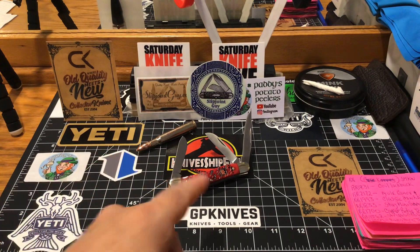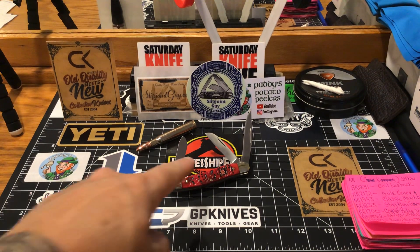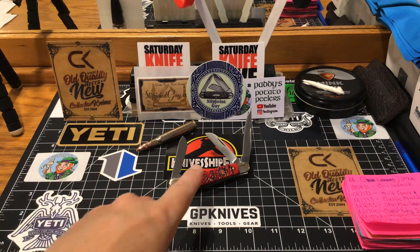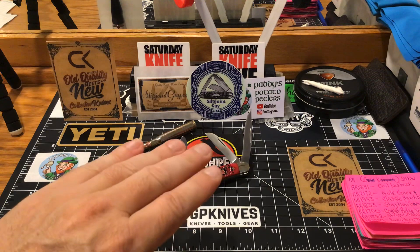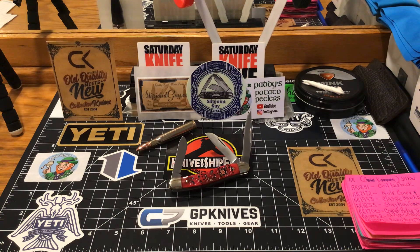This little guy right here — this little stockman came through the mail today. And golly gee, it has got to be one of the best stockmans. Now guys, I might have 50 stockmans in my collection, if not more. The tolerances on this little pocket knife right here, the fit and finish is exceptional. I cannot believe what I paid for that — that little medium stockman was $17. $17 guys.